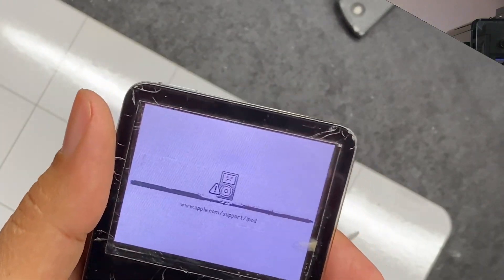Another common issue was lines forming on the LCD display. Black lines would just show up one day out of the blue — you didn't have to drop it or anything. That was one of the main issues I had with my iPod. There were also issues with the scroll wheel, lock switch, center button, and so on. The issues I have with my iPod are: a line on the screen, a cracked face plate, a hard drive starting to go bad, and a battery that no longer holds a charge.